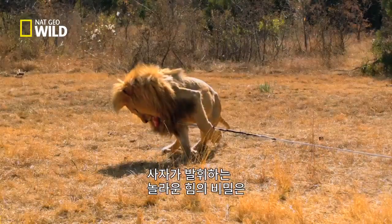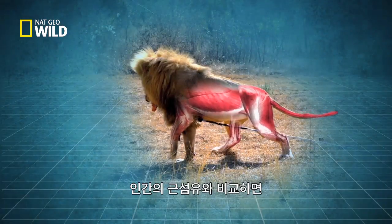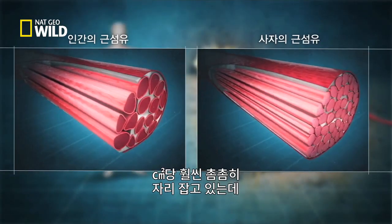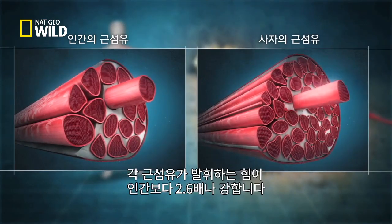The secret behind a lion's incredible strength is revealed in their muscle anatomy. Compared to a human's, a lion's muscle fibers can be half the size, allowing them to pack in more per square inch. And not only can the density be higher, each fiber is 2.6 times more powerful.